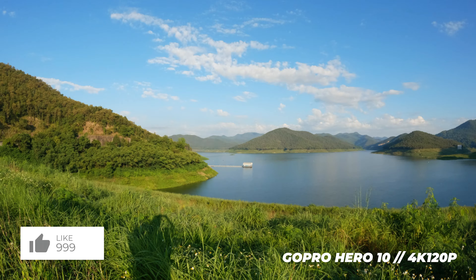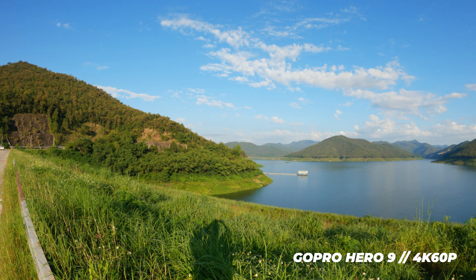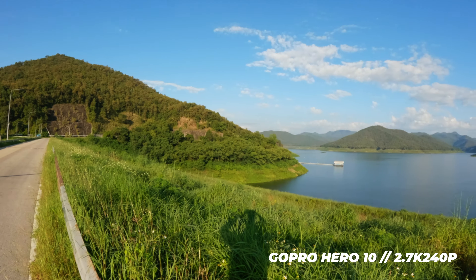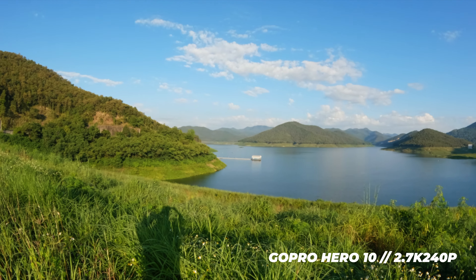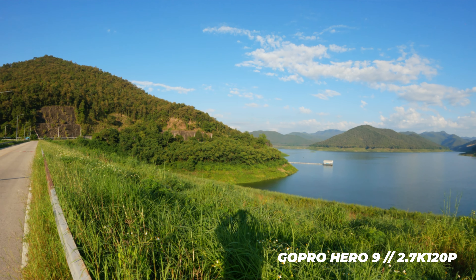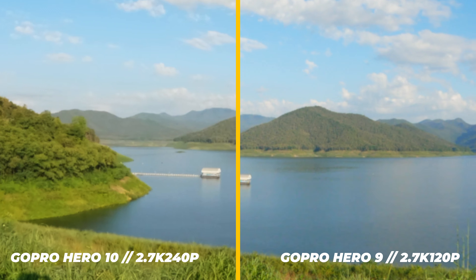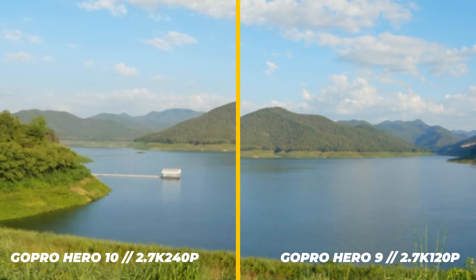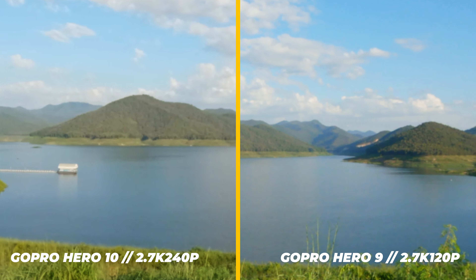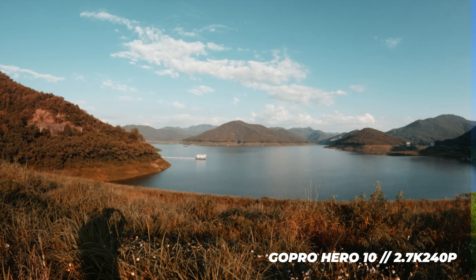The 4K 120fps footage from the Hero 10 has a slightly brighter sky at the edges compared to the Hero 9's 4K 60fps footage, but apart from that the footage looks identical. In 2.7K I notice a big difference in sharpness compared to all the 4K and 5K footage, and the artifacting in the sky and on the water has greatly increased. Surprisingly the Hero 9 shows a bit more detail on the mountains in the background, and that's the same for the 120p and 240p footage, though the 240p footage from the Hero 10 comes out much better overall as expected.